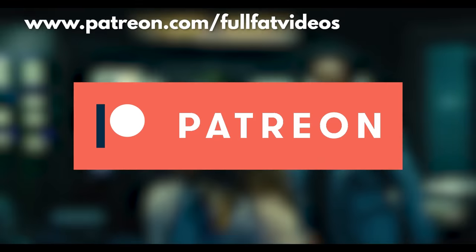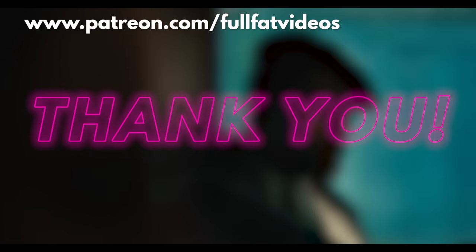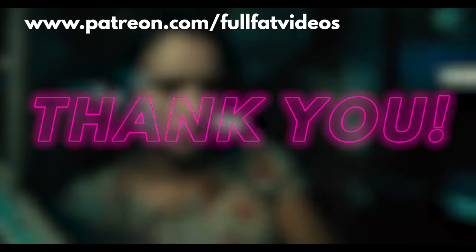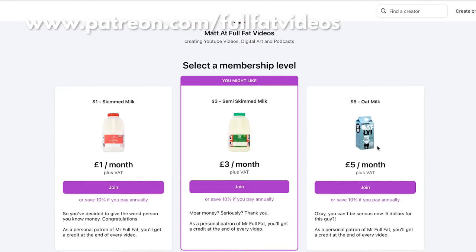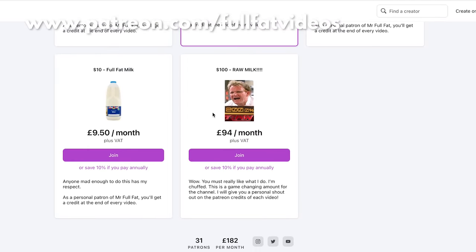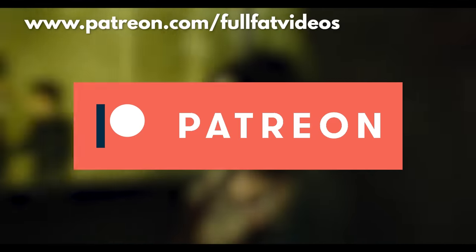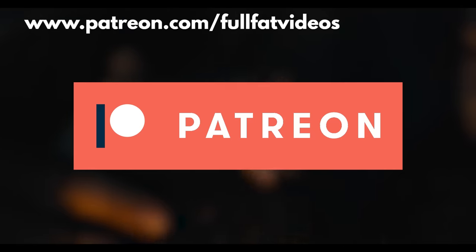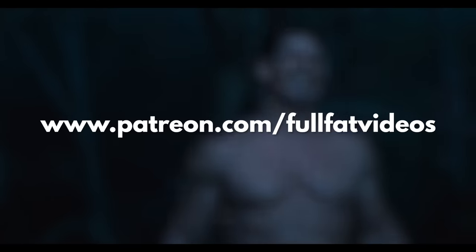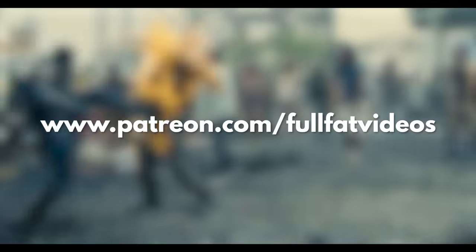I haven't done a Patreon callout in quite a while, mainly because I don't really offer any goodies on there anymore. I'm very grateful to everyone who's donated or donates to this very day — you help the channel even at times when the views aren't especially great. If you like what I do at Full Fat and you're a long-time viewer, I would really appreciate it if you considered joining any of the Patreon tiers. Contributing helps keep the lights on at Full Fat HQ, and the more patrons I have, the easier it is to do more niche topics, fewer sponsored videos, and generally make better videos. Even contributing a dollar would mean a lot — head over to patreon.com/fullfatvideos.